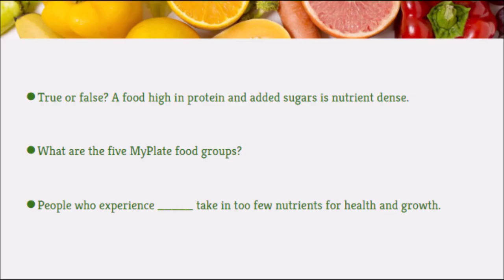Review question: A high-calorie food is not necessarily nutrient-dense — the answer is false. If it doesn't have lots of vitamins and minerals as well, then it may not be nutrient-dense. The five MyPlate food groups include fruits, vegetables, grains, protein, and dairy. People who experience undernutrition take in too few nutrients for health and growth.